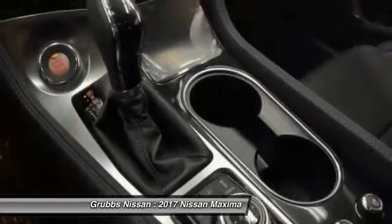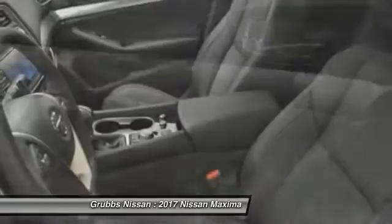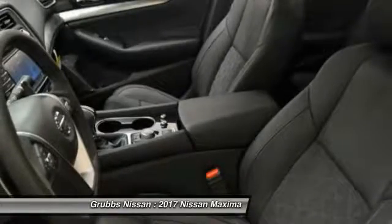Bluetooth, front wheel drive, passenger airbag, compass, fog lamps, heated driver's seat.